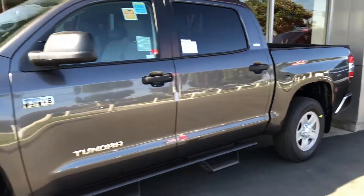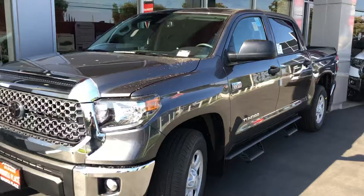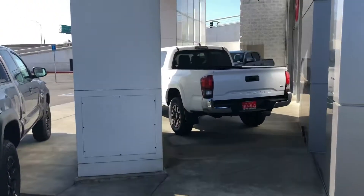We got a SR5 Tundra in a gray color. Got some Tacomas out here too.